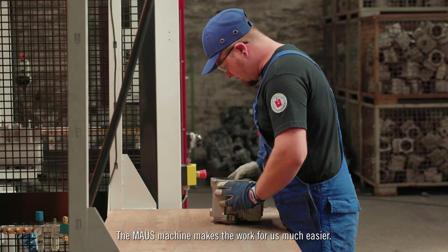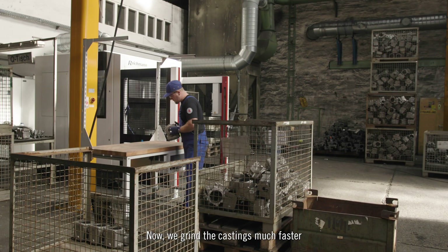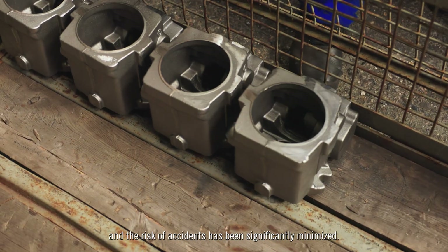The MAUS is a very big experience for us. We have all the parts hand-to-played. We work the parts now much faster, and the risk of injury was significantly reduced.